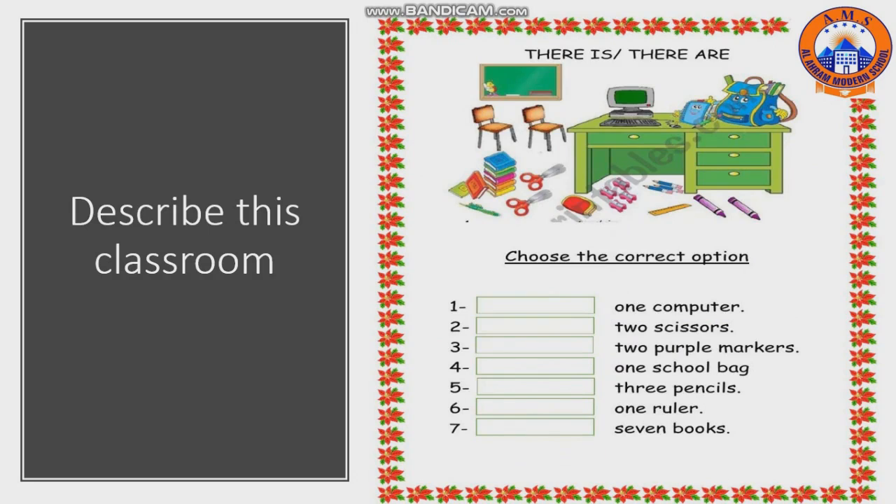You are going to complete the description of this classroom using 'there is' or 'there are'. Number one: one computer — there is. Correct! Number two: two scissors — there are.